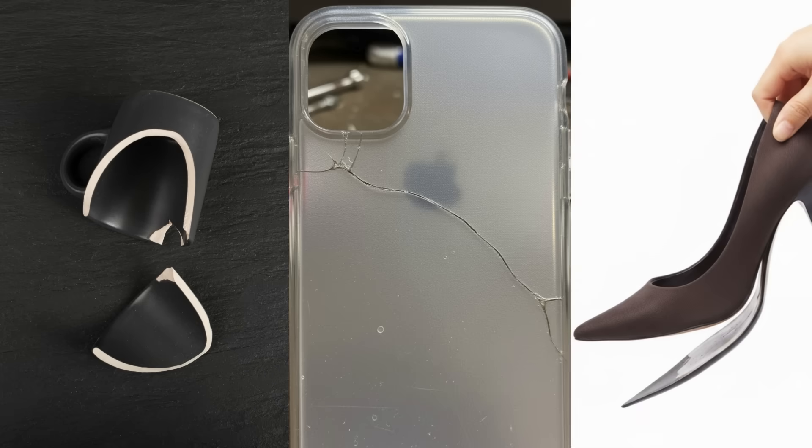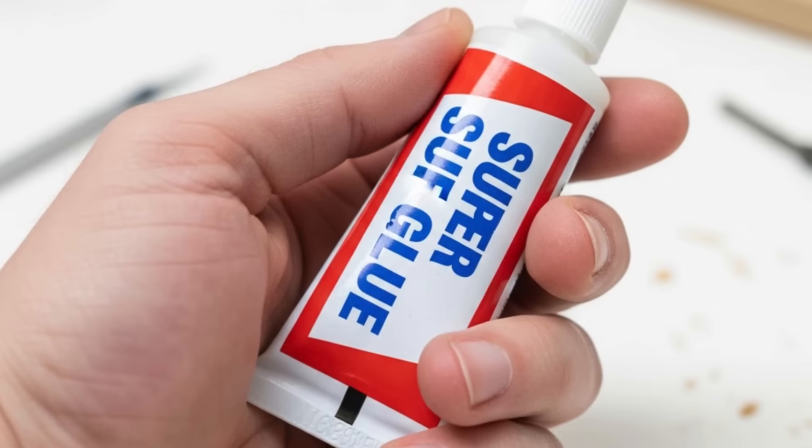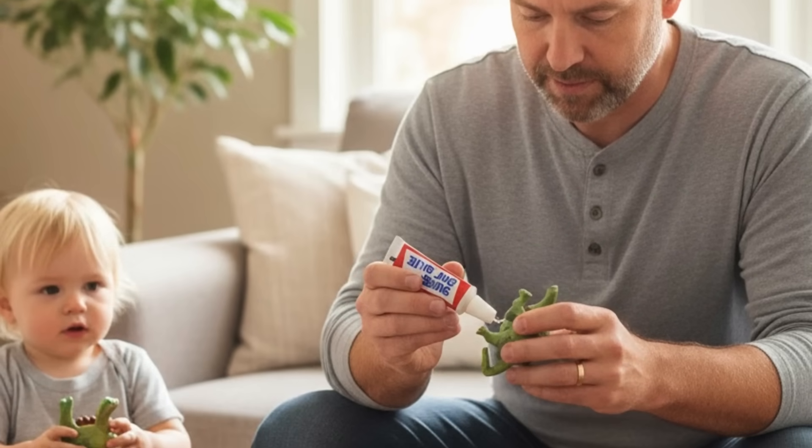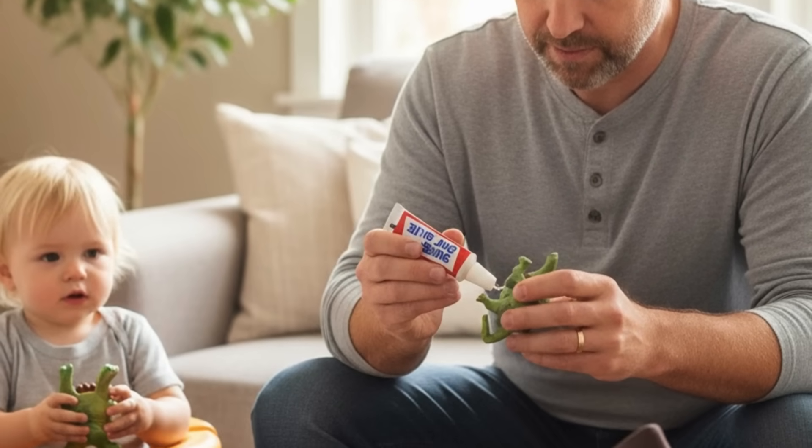Have you ever had one of those oops moments where something breaks, like a mug, a phone case, or even a shoe, and you immediately reach for that tiny tube of super glue? It's one of those household heroes that somehow fixes almost everything in seconds.